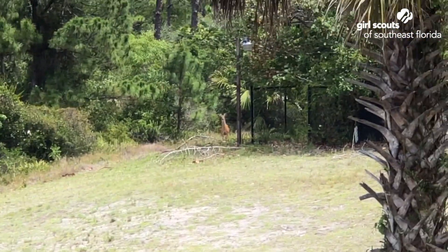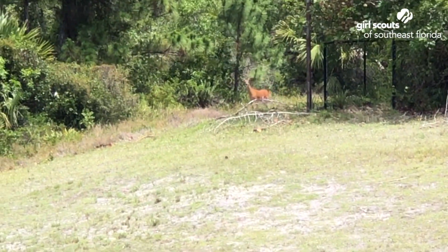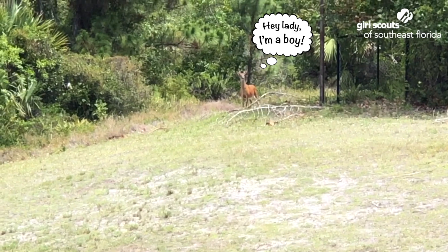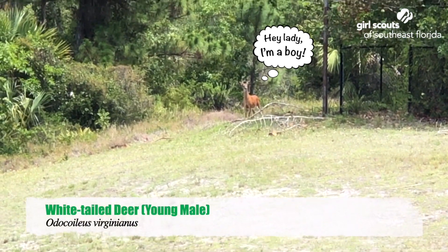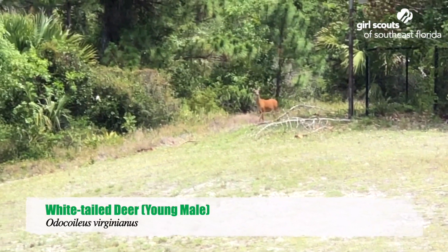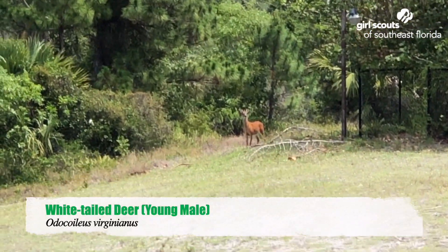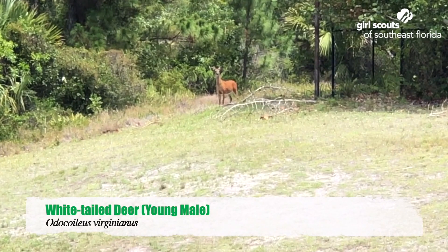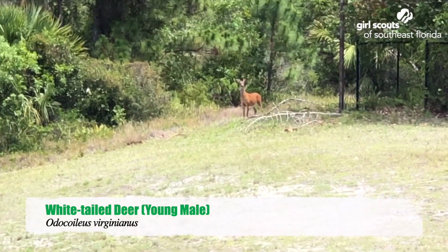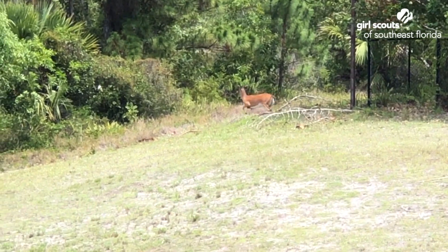Well, looky here — look who I found at camp today. She's just as curious about me as I am about her. She's way down by the pool and I'm up by the lodge, but she's just standing there staring at me. For being very cautious animals, they're also very curious.